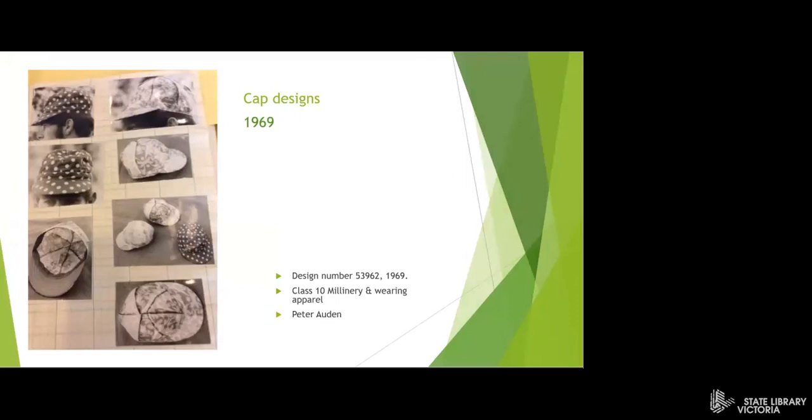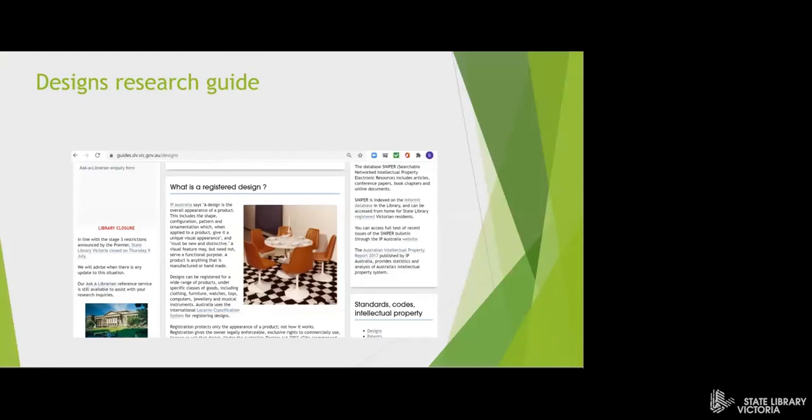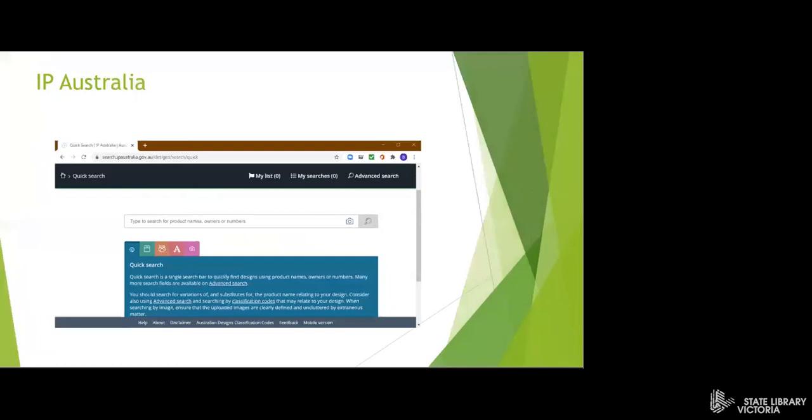You can find more information about the State Library Historic Designs collection on our designs research guide, and you can find the latest designs on the Australian design database on the IP Australia website.